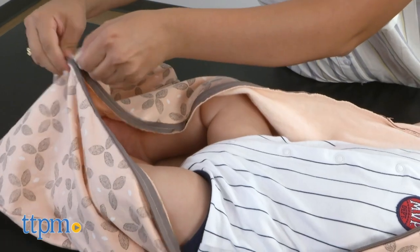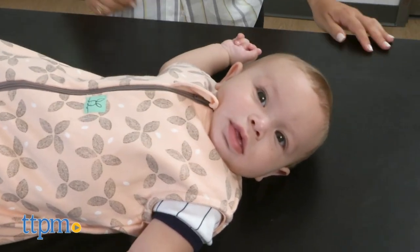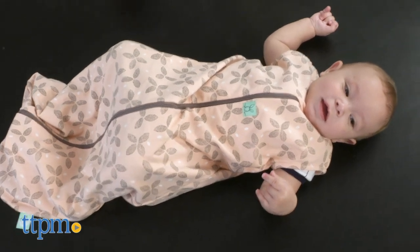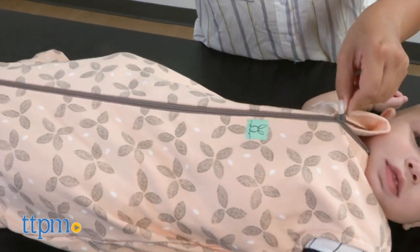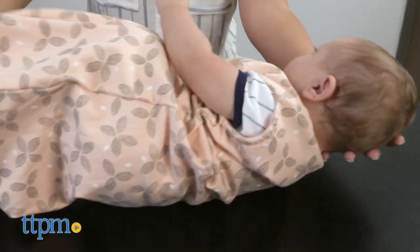The jersey sleeping bag is 35 inches long and designed for babies from 8 months to 24 months. I was a little surprised at first at how long the sleeping bag was, especially for an 8-month-old, but the length actually works in parents' favor. It may seem long for a young baby, but it definitely provides room for baby to grow and means you don't have to buy multiple sleep sacks.